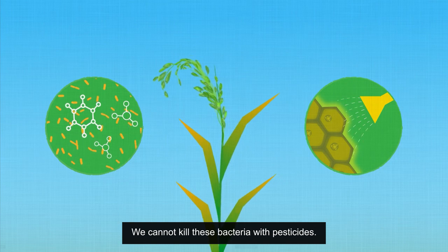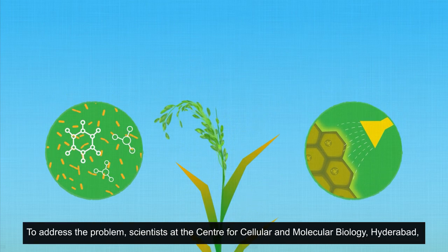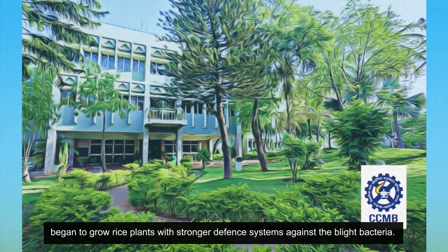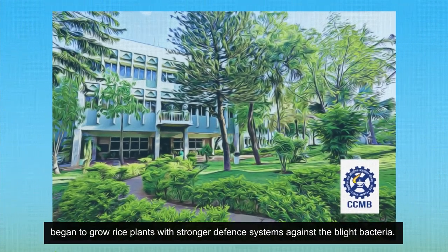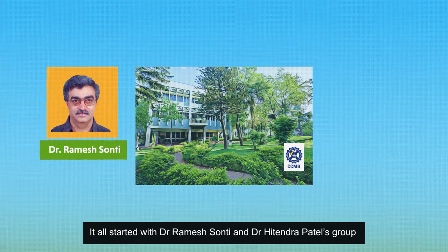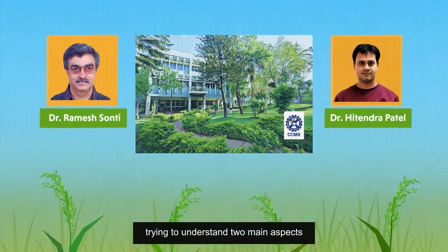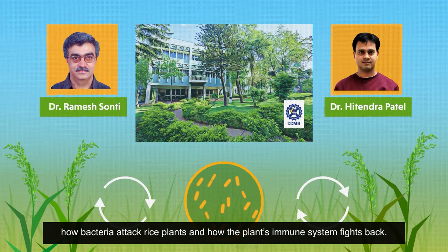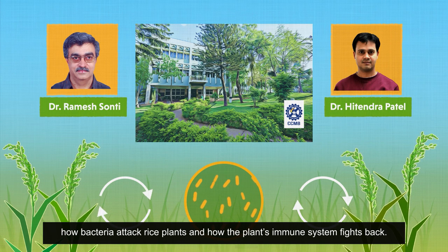We cannot kill these bacteria with pesticides. To address the problem, scientists at the Center for Cellular and Molecular Biology, Hyderabad, began to grow rice plants with stronger defense systems against the blight bacteria. It all started with Dr. Ramesh Sonthi and Dr. Hitendri Patel's group trying to understand two main aspects: how bacteria attack rice plants and how the plant's immune system fights back.